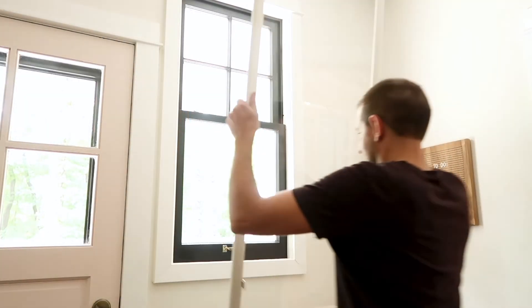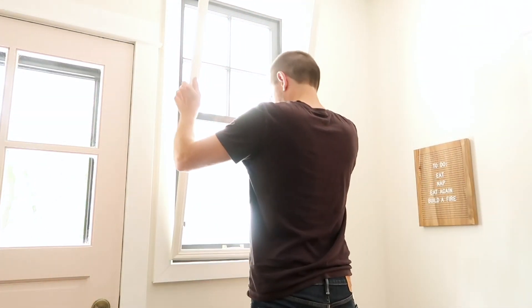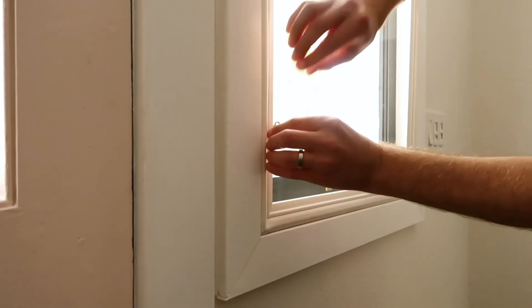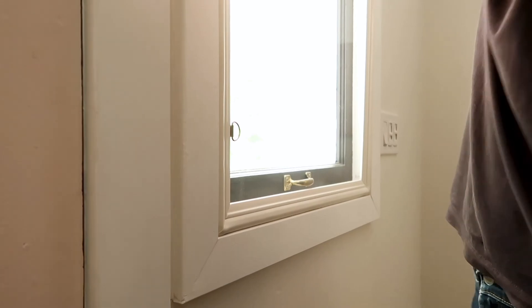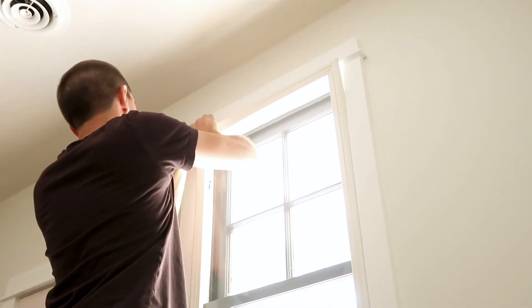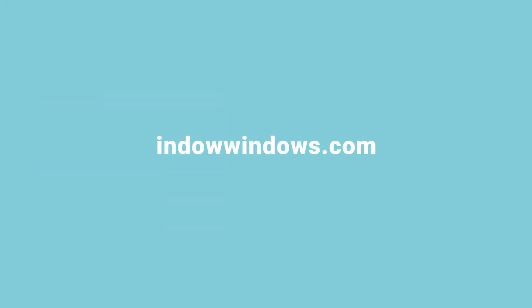Our inserts help reduce noise in most situations, but we want to ensure we are the right solution for you since every home and space are different. Learn more about our soundproofing window inserts at endowindows.com.